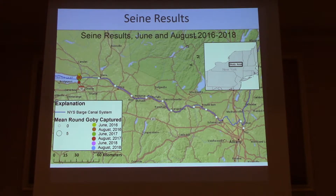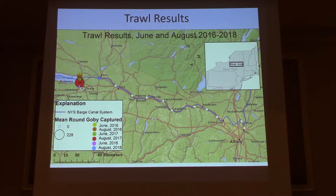Seining: the canal is pretty lousy seining habitat. The only site where we're catching goby in our seines is at very low density at our positive control site at Sylvan Beach, about a quarter mile to the east of Oneida Lake. But no captures anywhere east of that location, and also no captures in 2018 for whatever reason.